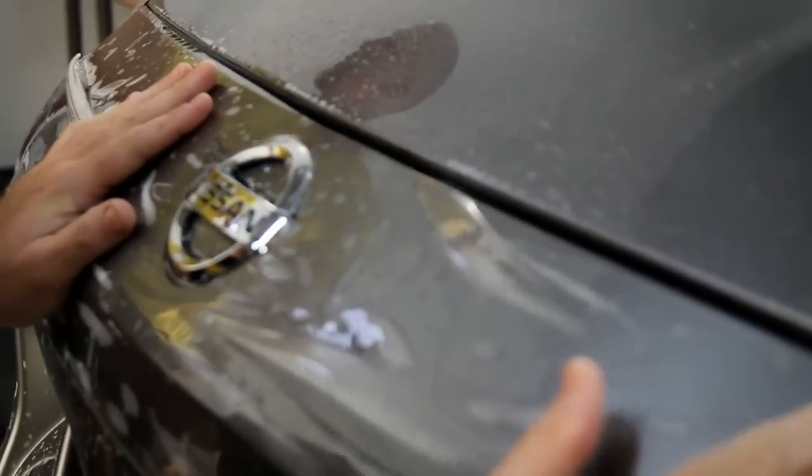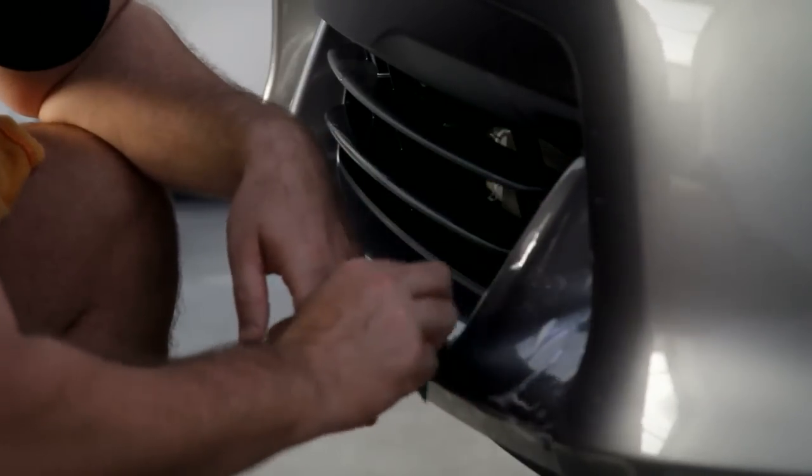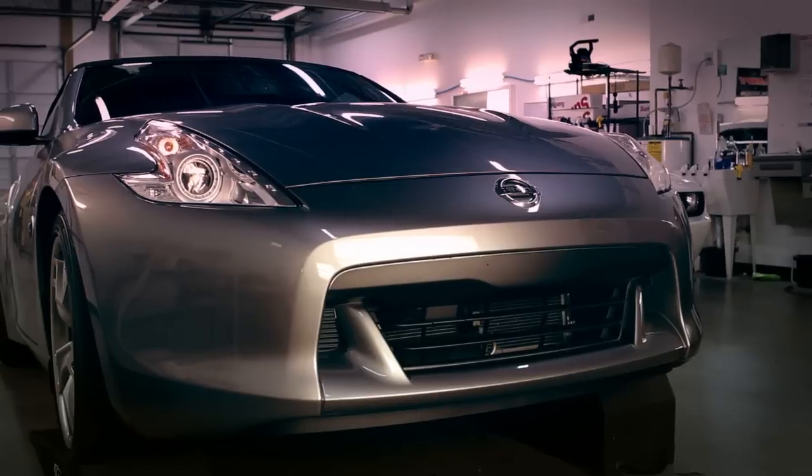Paint protection is not just for $100,000 Porsches. It's for the construction worker who goes to a job site and wants to keep his very nice truck from getting damaged. It's for the soccer mom who travels the interstate, gets behind dump trucks, and wants to keep her $30,000 or $40,000 minivan nice. We have a paint protection program for all makes and models.